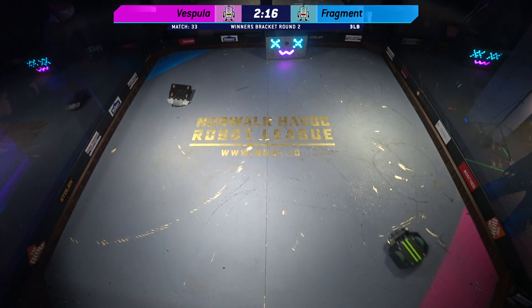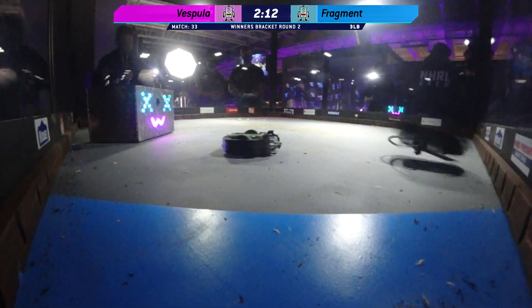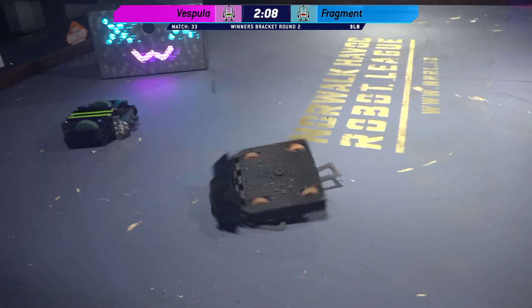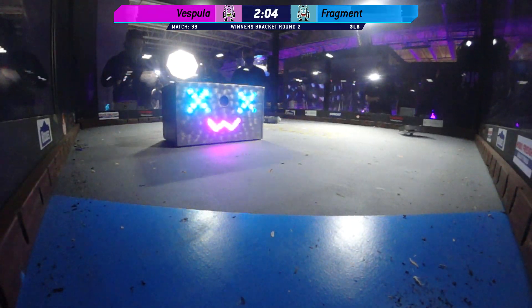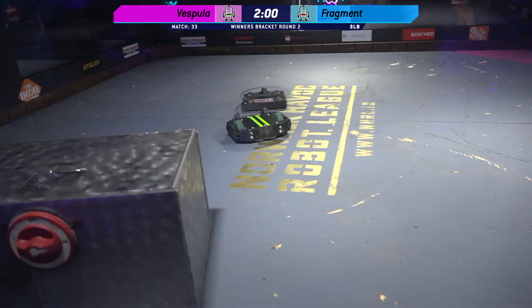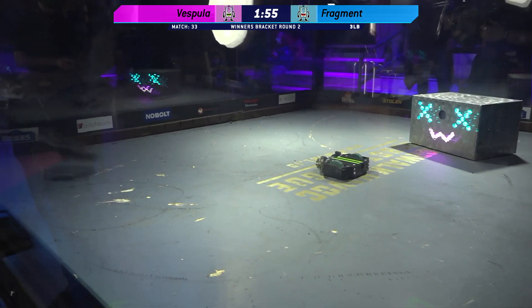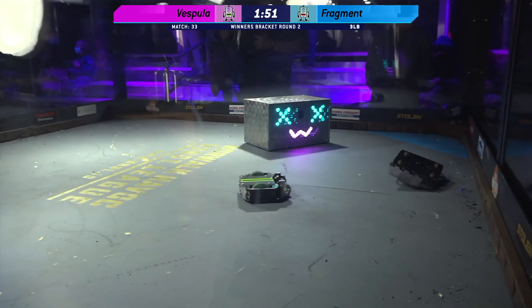Pretty good driving today from Fragment — but it's on its head! Big spins there. Fragment trying to get back — can they self-right? They're trying, doing some damage to the box and themselves in the process. There we go, they were able to get themselves over and they're back on top again.